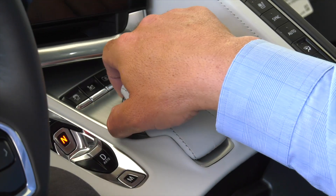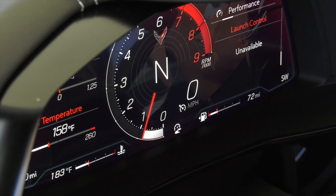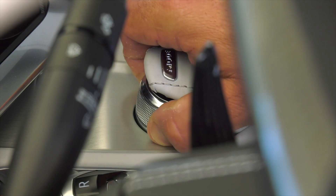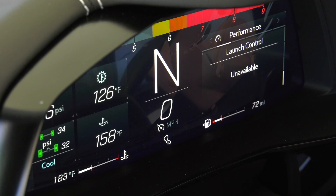The driver mode selector tailors more than a dozen features of the Z06 to suit the driver's environment, including launch control, active handling, traction control, performance track management, and electronic limited slip differential.